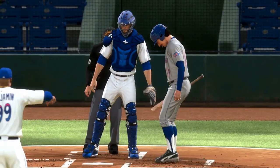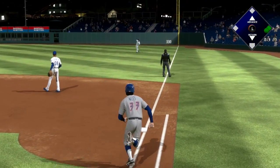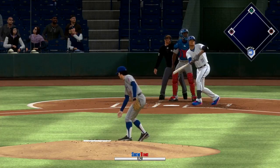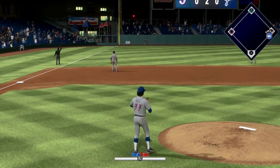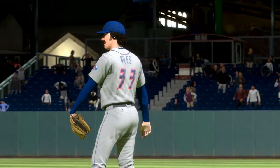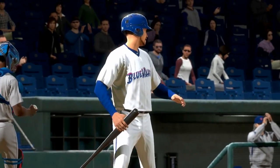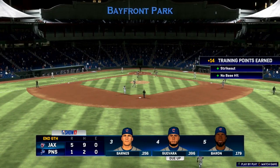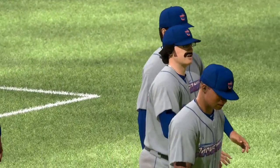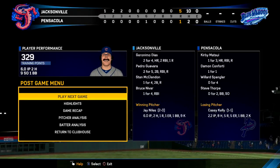Top half of the sixth, Jay Niles' third at bat — he slaps it over the head of the first baseman into right field for a single. Bottom half of the sixth on an 0-2 count, he gives up a home run to Kirby Matsui, who jacks a line drive into the left field seats — putting the Blue Wahoos on the board. Jacksonville still has the lead though. Later in the sixth with two outs, Niles gets another strikeout, and that ends his day after six innings. Final line: six innings pitched, two hits, nine strikeouts, one walk, one earned run on that home run, and he went three for three at the plate with three singles and an RBI.